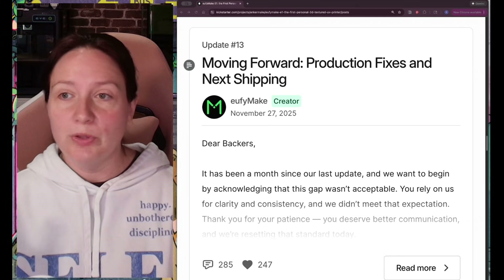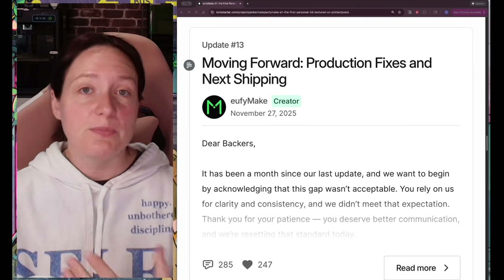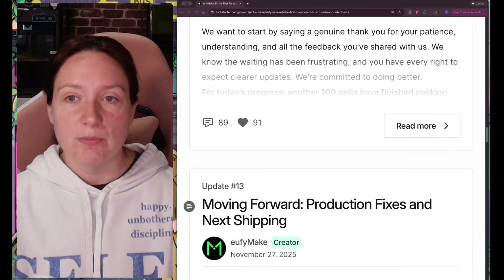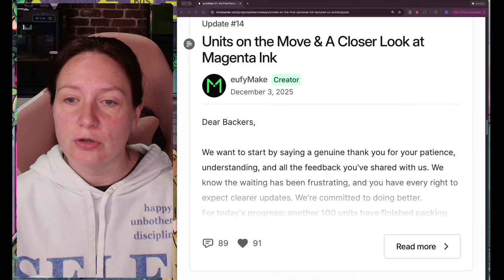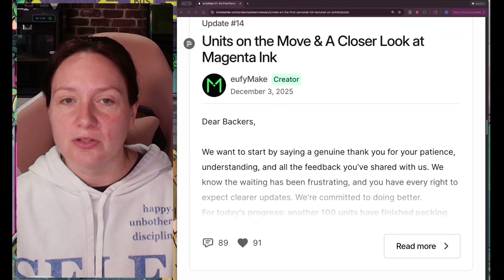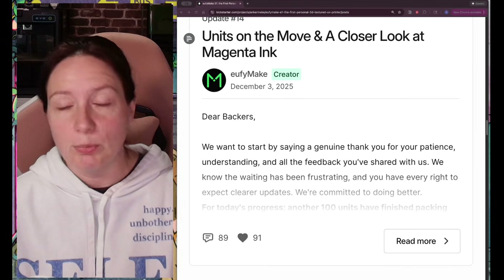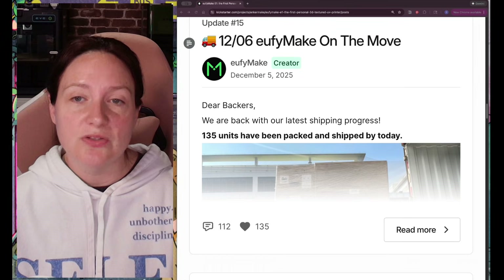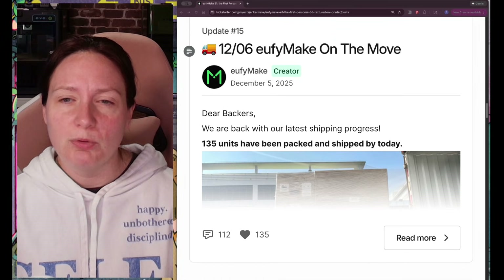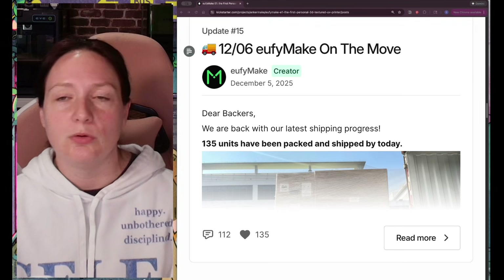When we left off last time, we got into the issues regarding the lack of updates as well as the magenta ink problem that was going on. Since then there's been a number of updates. They updated us on the third, acknowledging that we're frustrated and all of that. They had told us they had packed up another hundred units at that point. Another update a couple days later said they had dropped an additional 135 units to be packed and shipped. Most people looking at these numbers were like, these seem very small and it's frustrating — we're never going to get to my machine.